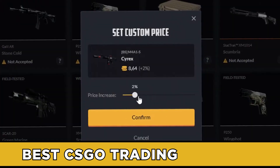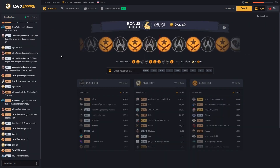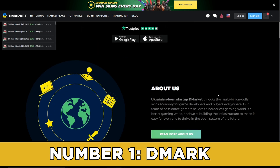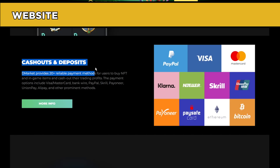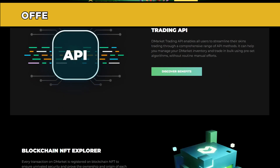In today's video we will look at the best CSGO trading websites. If you're a CSGO fan, stick around to find out more. Let's get started. Number one: DMarket. DMarket is one of the biggest players in the CSGO market. The website has a huge user base, has embraced the blockchain market in a big way, and also offers some of the best prices and most well-stocked inventory in the field.